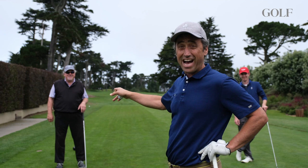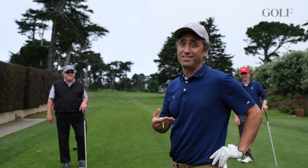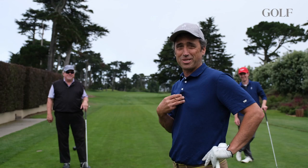We are on the par 5 first hole, although in the last U.S. Open it played as a par 4 — more than 500 yards. For everyday Joes like us, we'll play it as a par 5. Let's see how it goes.